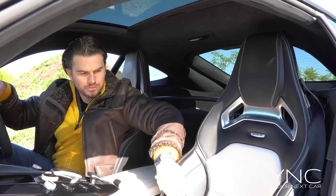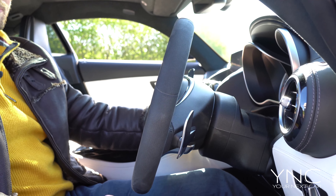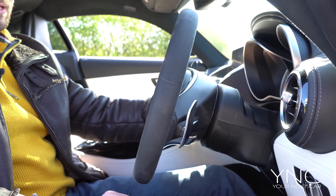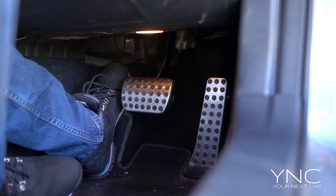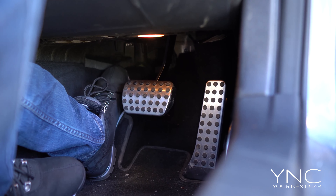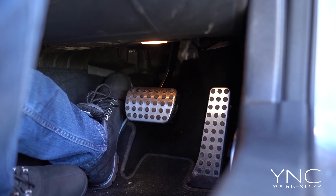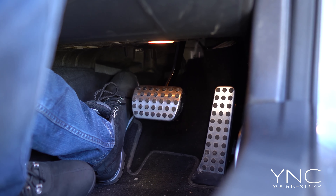I absolutely love the contrasting design on this particular model. You also have a motorised wheel rake so you can extend the steering wheel out and up and down at the touch of a finger. The pedals on the GTS are metal with rubber grip — I particularly like this finish. All too often on cars nowadays you see plastic pedals, but this is a premium car and it needs a premium finish everywhere.